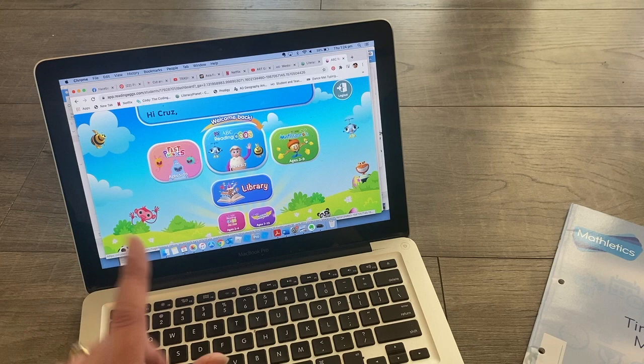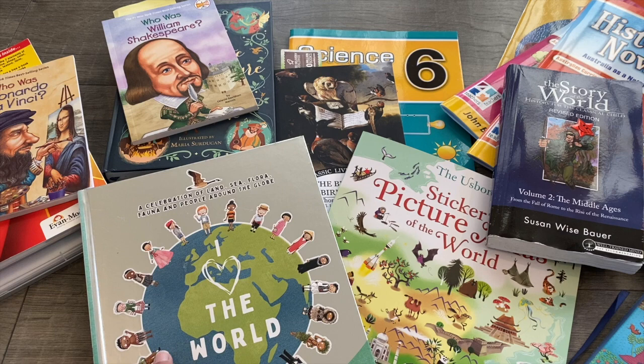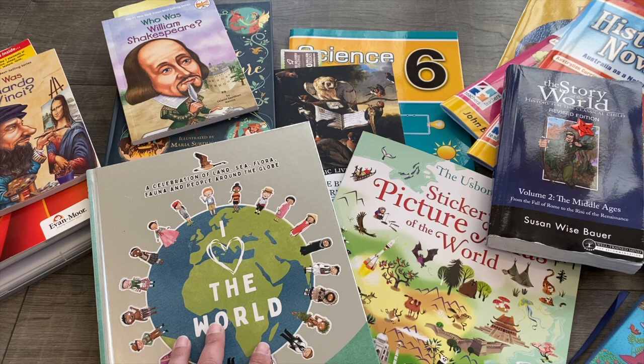So there you have it — all the resources we're using for Term 4 of 2020! I hope you enjoyed the video. Don't forget to like, comment, and subscribe — that really helps me out. If there are any other videos you'd love for me to film, or a closer look at any of the resources I've shown, just leave a comment and I'll see if I can make content you really want to watch. Thanks for watching and I'll see you next time!